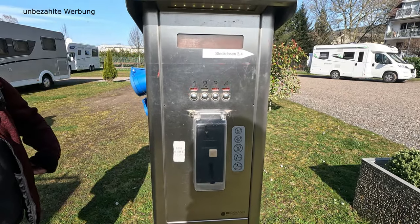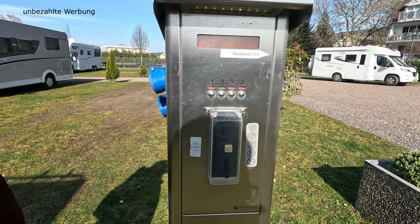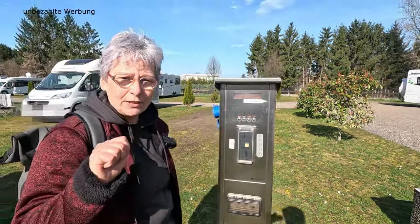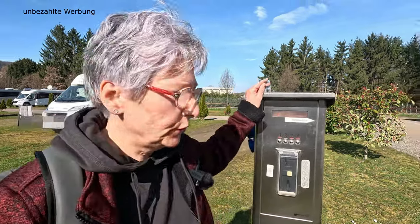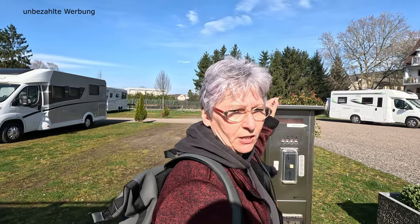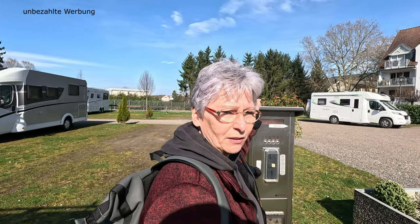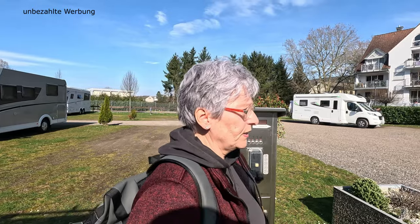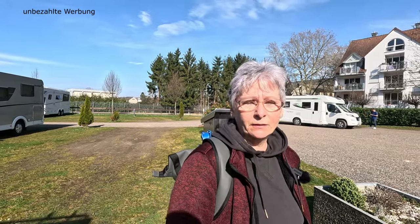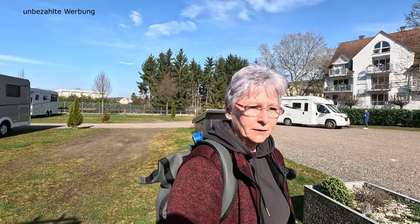Frischwasserversorgung ist vorne an der Entsorgungsstation. Es wird ausdrücklich darauf hingewiesen, dass ihr eure E-Bikes nachts sichern solltet. Da gab es in der Vergangenheit hin und wieder Entwendungstaten der Zweiräder – da wird extra darauf hingewiesen, wird wohl seinen Grund haben.